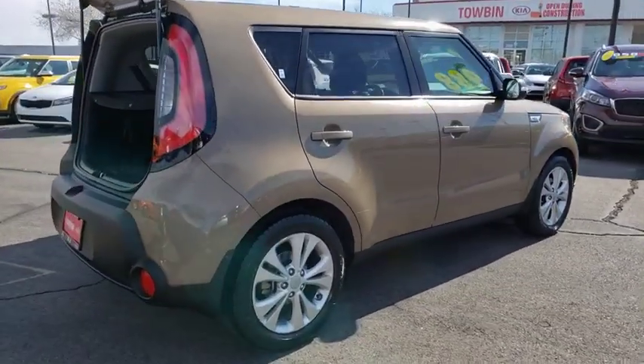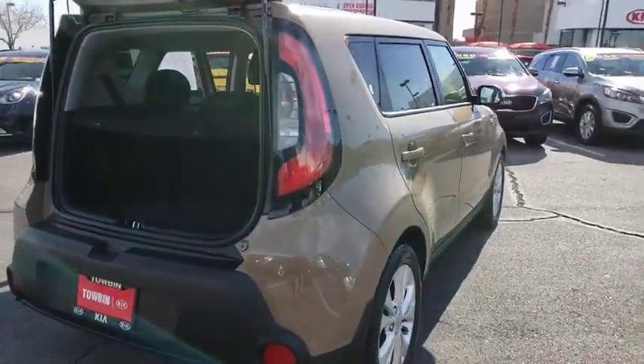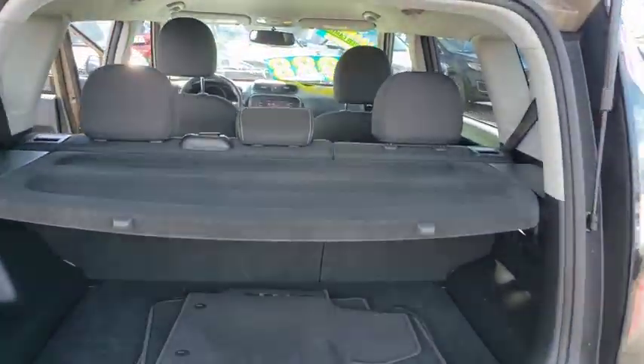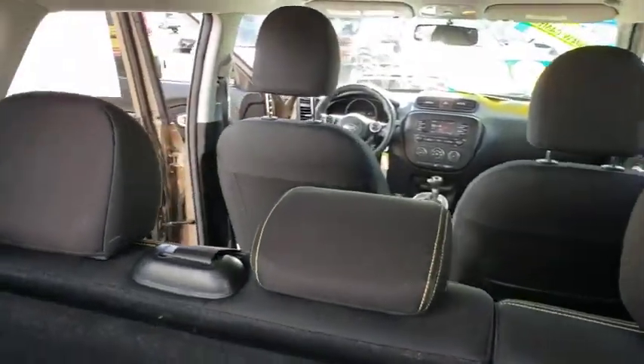This vehicle has less than 50,000 miles. Here are some of this vehicle's great options: traction control, dual airbags, power steering, and four-wheel disc brakes.